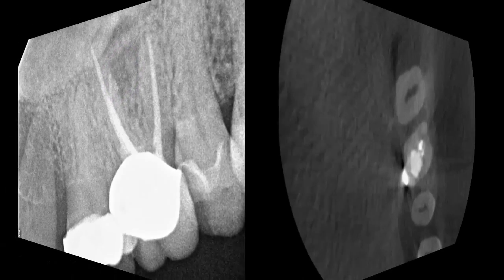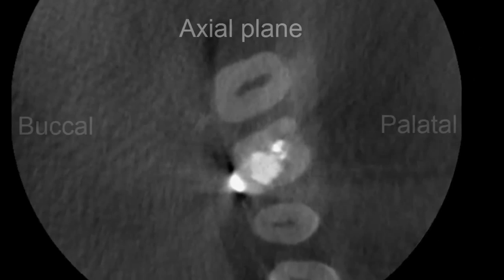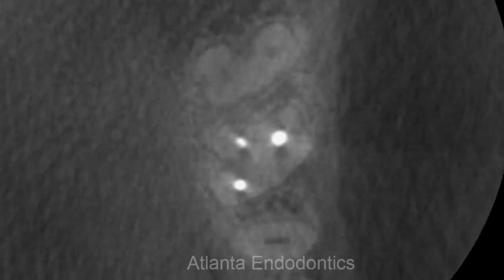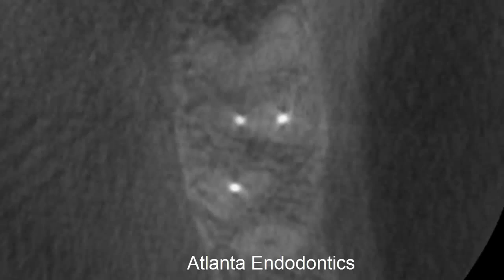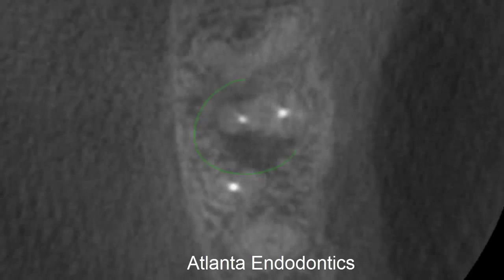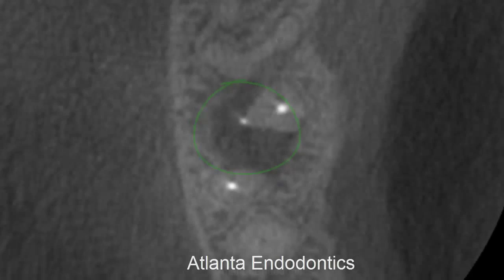So we took a cone beam scan. Looking in the axial plane, from the biting surface of the tooth up to the tip of the root, we can see a little puff of sealer, and then we can see a radiolucent area.